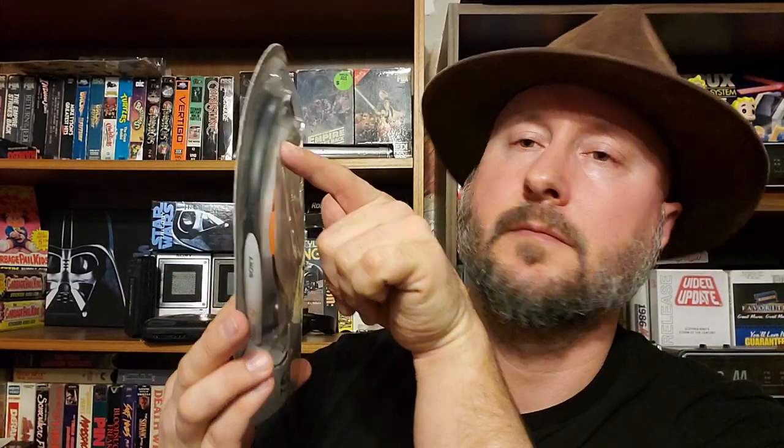Next find is a brand new, on the card, Sony Sports Walkman headset. This is actually for the same exact Sony Sports Walkman that I had back in the day, so it's a really cool find. It's got a bubble card on it, like you'd see on action figures from back in the day. It's a rare find and a little pricey on eBay.